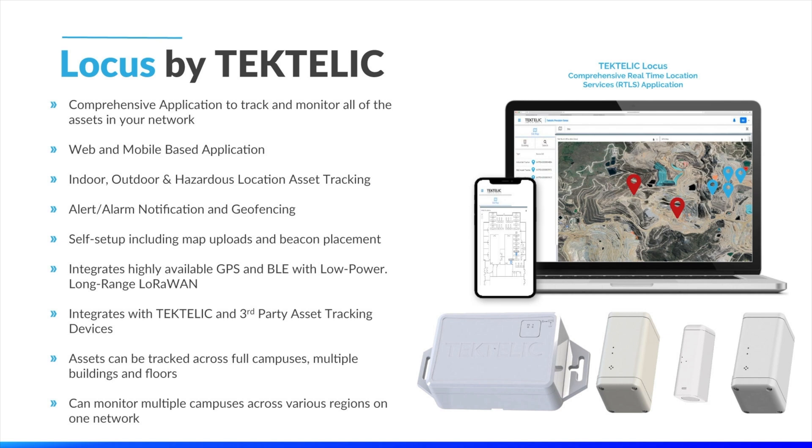The true value of the Locos solution is that we are providing the ability to track assets in multiple facilities, buildings, farmland lots, and various geographic regions — all on one network. This gives our customers the ability to track, visualize, and manage all of their valuable assets in a central location. The adoption and scale of IoT can only happen if solutions are easy to deploy and manage, and Tektalik Locos has been designed with this in mind.